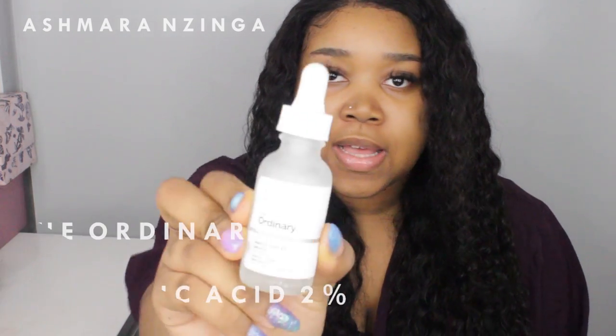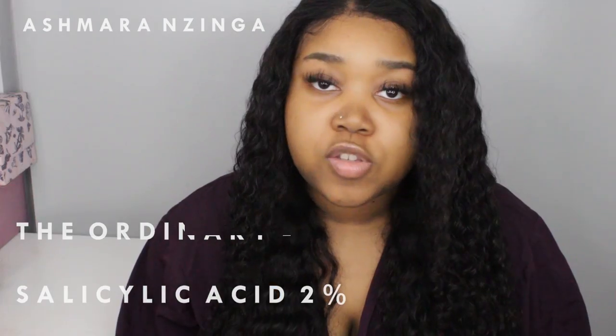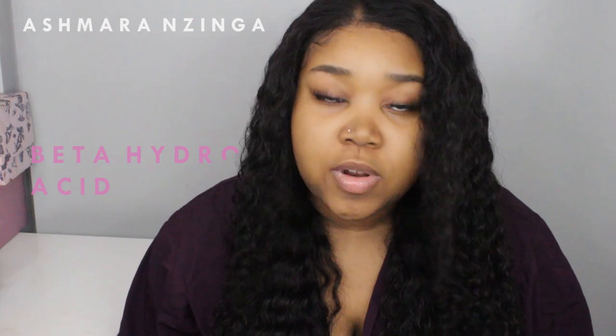After toning, the next step is serums. I have two. The first is the Salicylic Acid 2% solution. Salicylic acid is a beta hydroxy acid that helps to exfoliate the inside walls of pores and fight the appearance of blemishes, giving better skin clarity over time. It helps reduce the look of blemishes and pimples by reducing the number of skin cells in pores, which helps prevent pimples from forming. One thing to note — if you use too much or too regularly it can dry out your skin, so use a good moisturizer with it. I use the salicylic acid to target my acne, in the mornings.